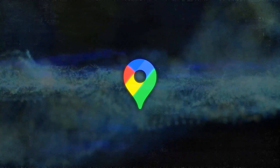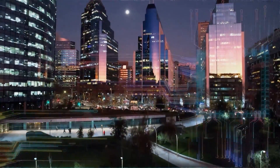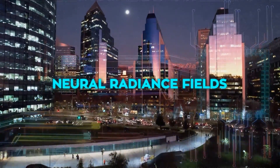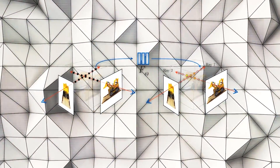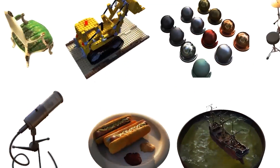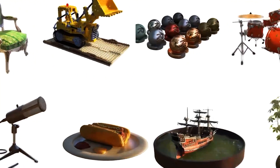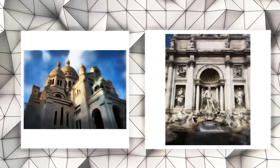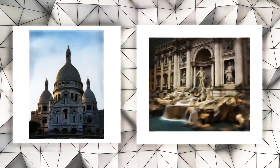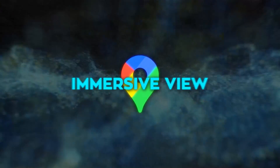How does Google Maps manage to create these lifelike 3D scenes? The secret lies in a technique known as neural radiance fields, or NERF. This process transforms regular photos into detailed 3D representations, capturing the essence of a place, including its lighting, material textures, and even background elements. This is made possible by utilizing billions of street view and aerial images that Google Maps has accumulated. The practical applications of Immersive View are vast.